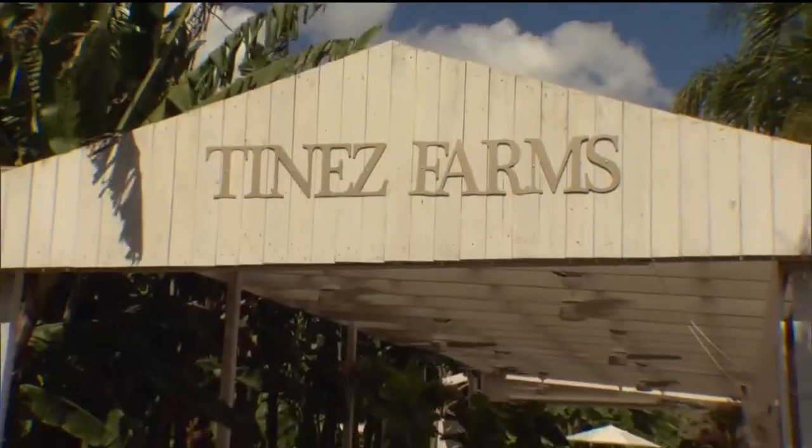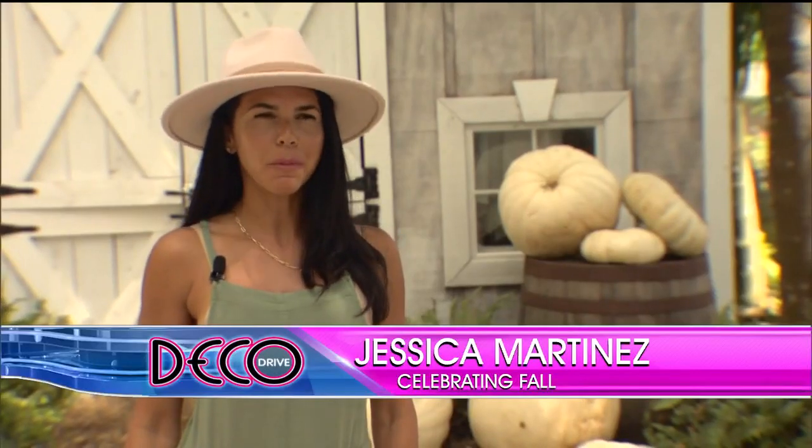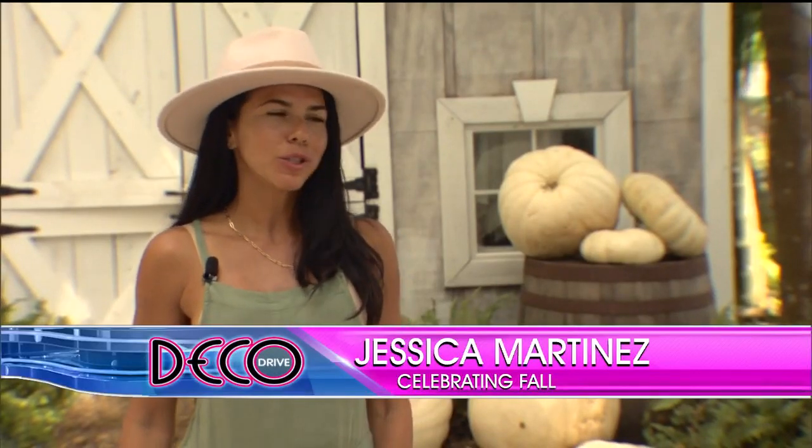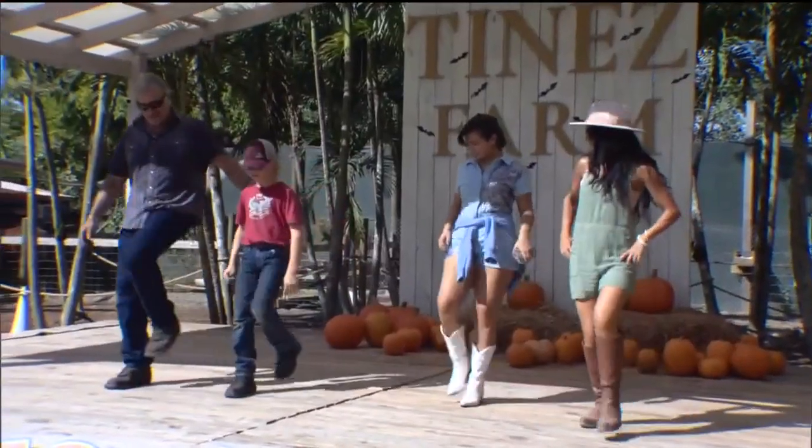A little pumpkin spice and lots of autumn fun makes Tine's Farms the place to be this fall. They're celebrating fall with their pumpkin patch, with tons of photo ops where families come out and enjoy family pictures. For their second annual fall festival, they've made sure to up the family fun.